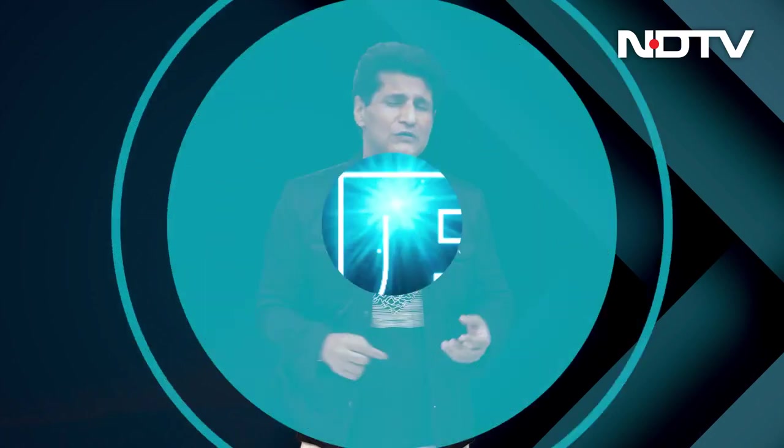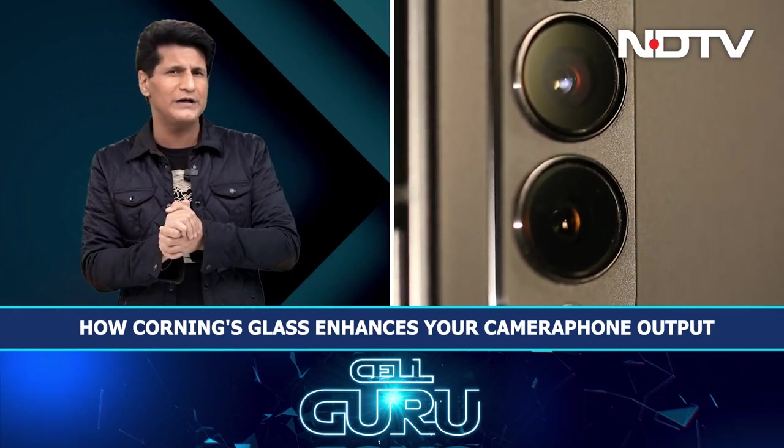Then we'll move on to a segment that I absolutely love doing. This is about Corning DX and DX Plus glass. Did you know that a lot of the glass that covers the camera is the main problem why you do not get good pictures? Because that glass is ordinary glass.